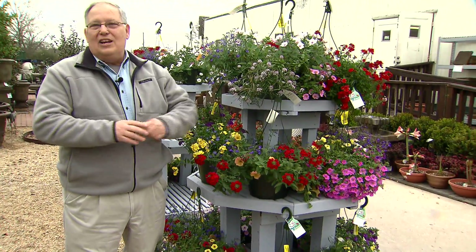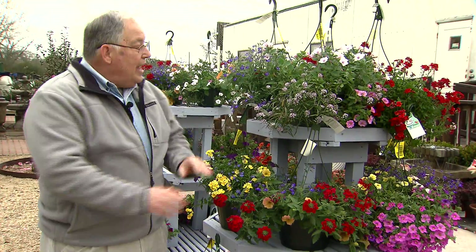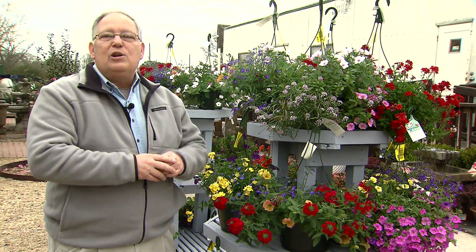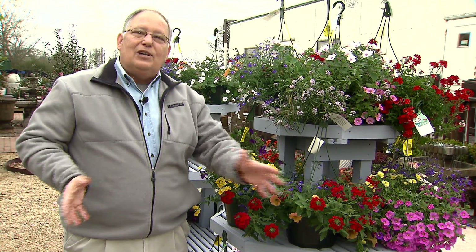Don't let the gray days of late winter and early spring get you down. Head out to your local nurseries and you'll find a wide variety of beautiful blooming bedding plants. Many of them can be planted into beds in the ground to brighten up your landscape.